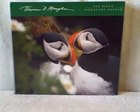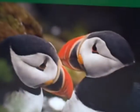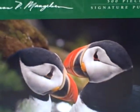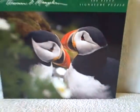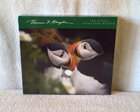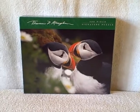Here we have a 500-piece Signature puzzle entitled 'Icelandic Cliff Dwellers.' This is new and unopened — the seal is still intact. It's got a couple of birds of some kind on it. Signature 500-piece puzzle.